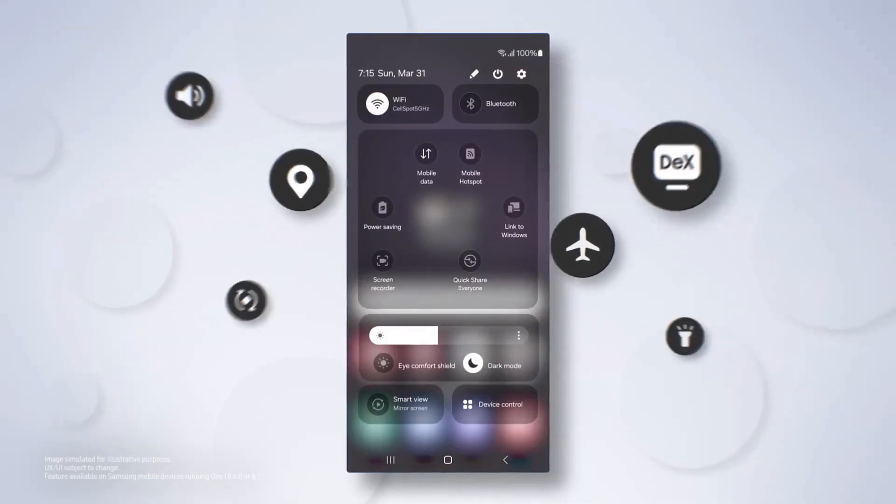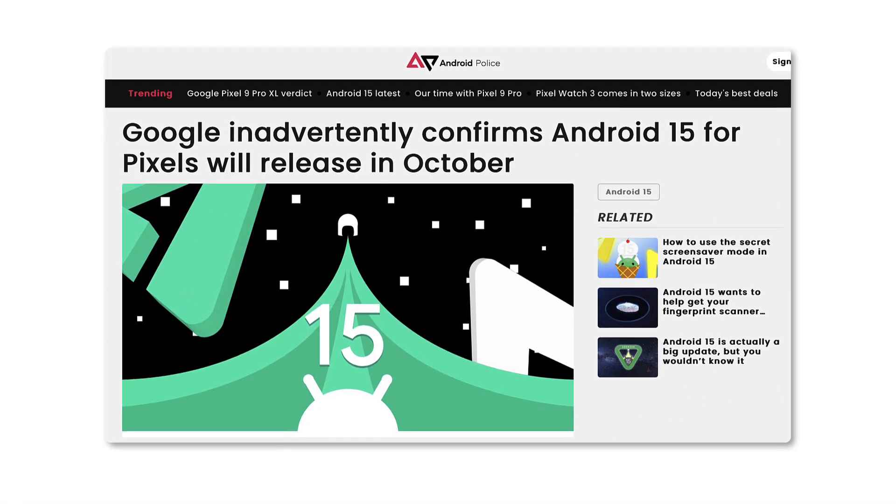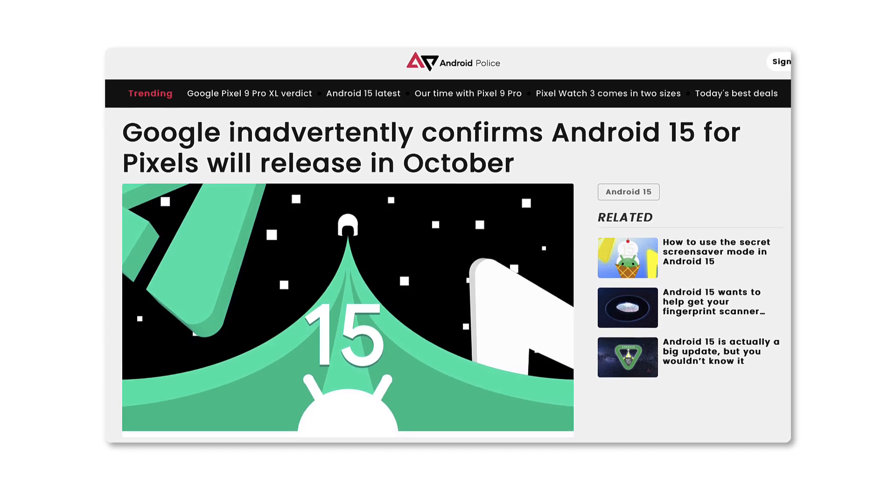One UI 7 will include Android 15 for Galaxy smartphones and tablets. Google has already started testing Android 15 on Pixel phones and plans to release the stable version next month. This is likely why Samsung is delaying the One UI 7 beta.